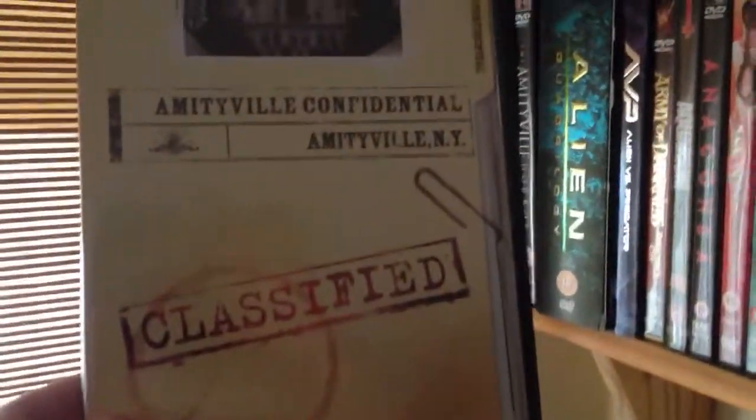I can't really get to the one in the corner. So we've got the Amityville Collection - Amityville Confidential. This is like, what really happened - there's History Channel documentaries on there.